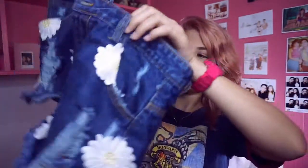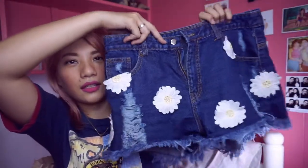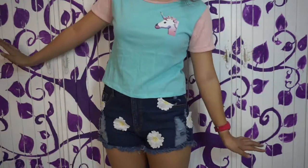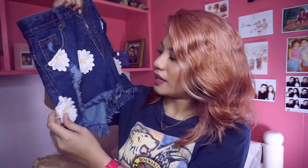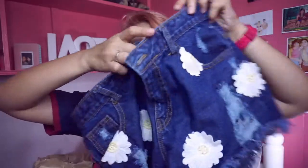First is this shorts from Sweet Cotton. It's a bit high-waisted, just a little bit. And then, stressed yung sa baba — distressed. And then, may patches of flowers. It's really nice, it's perfect for summer!